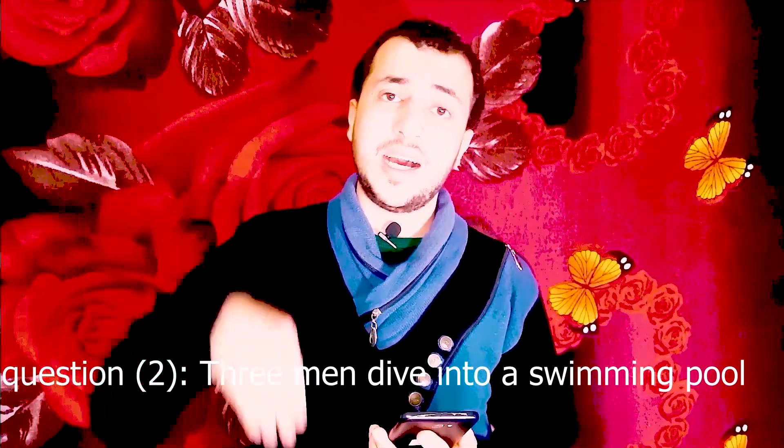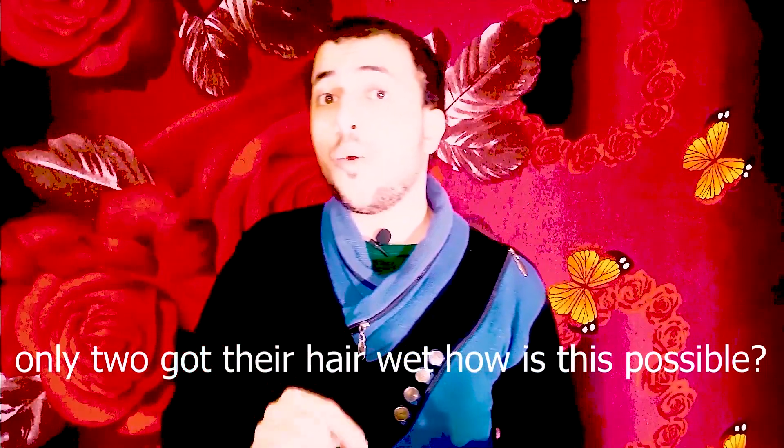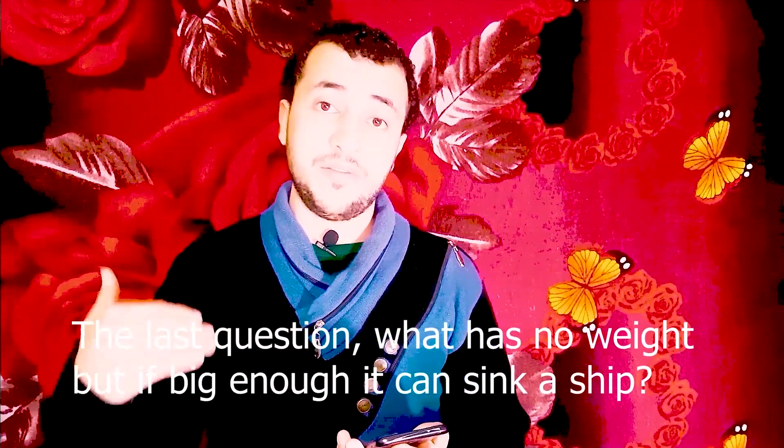Question number two: three men dive into a swimming pool, but only two got their hair wet. How is this possible? Last question: what has no weight, but if big enough, it can sink a ship?